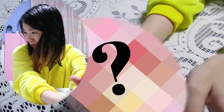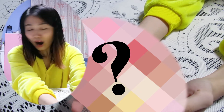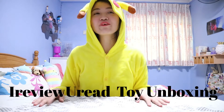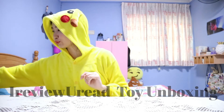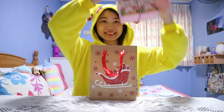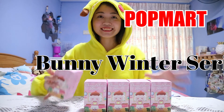Oh wow, this is super cute! What are you? Are you the mystery one? Oh my god! Welcome to iReviewYuri, and today we're going to do something a bit different — we're going to do a Christmas unboxing. Today's Christmas unboxing is the Popmart Bunny Winter Series.